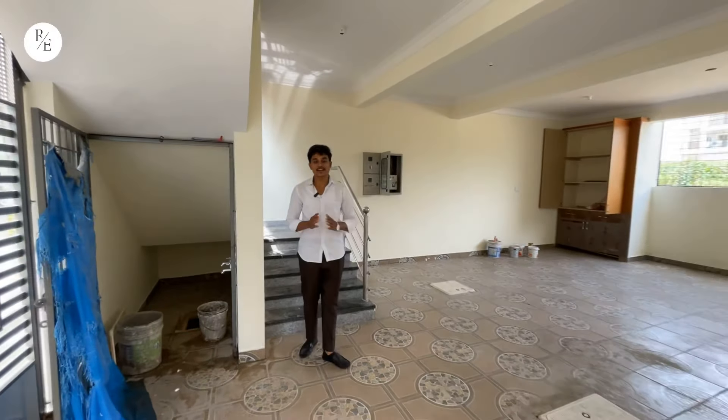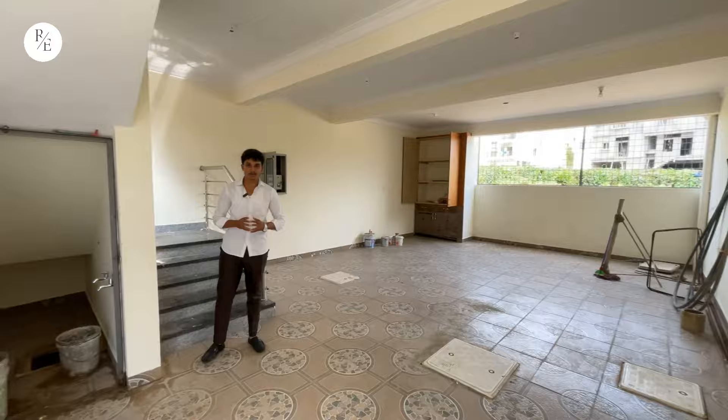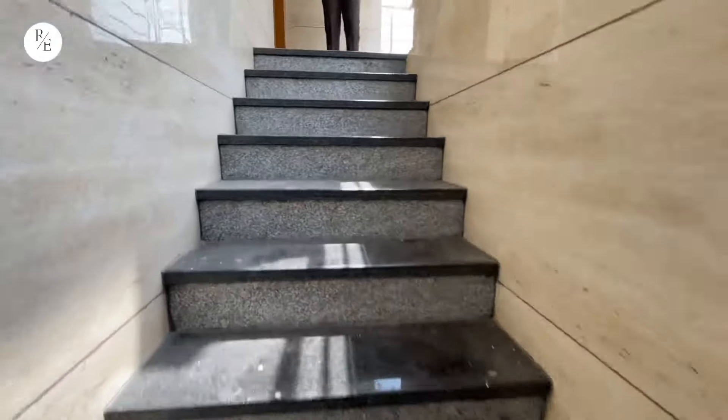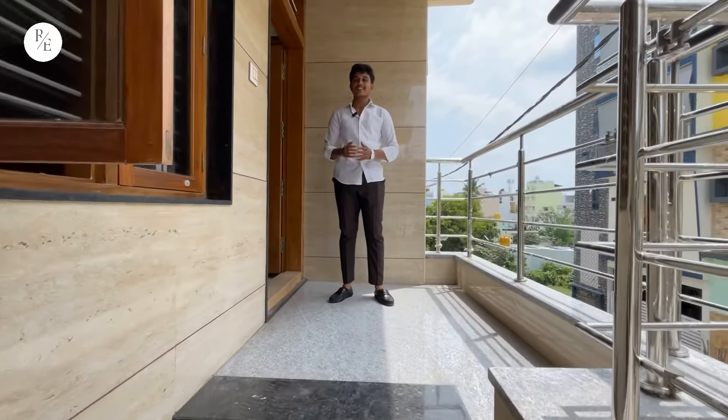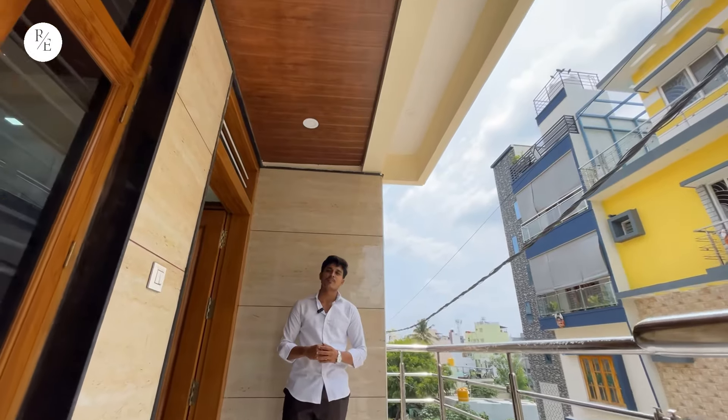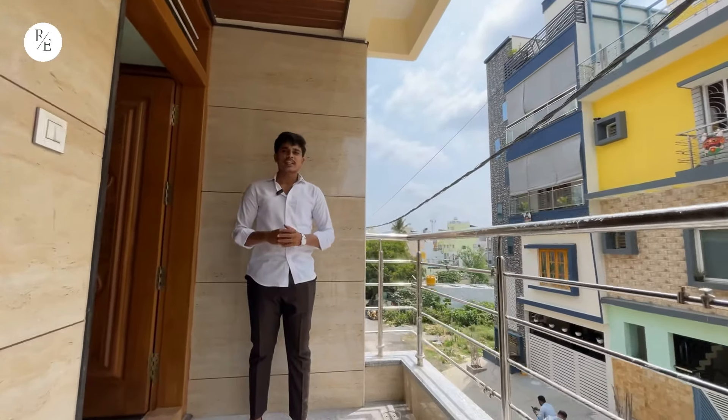You can plan this property on the first floor. You can see the elevation here. There is a render max finish, and the second floor area is also visible.